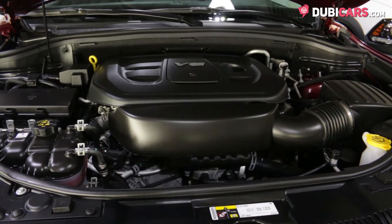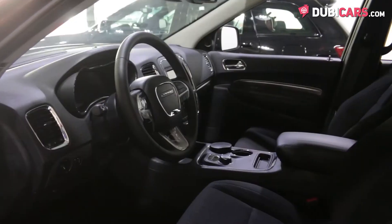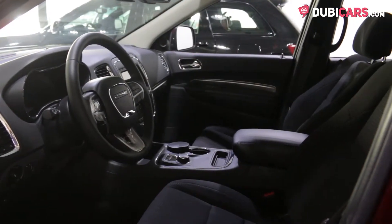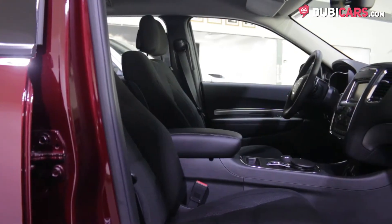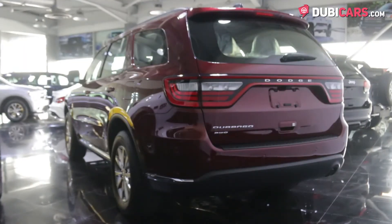Power is drawn from a 3.6-liter V6 petrol motor rated at 290 horsepower, mated to an 8-speed automatic gearbox controlling all four wheels. The 7-seater SUV launches to 100 in 9.2 seconds before hitting a top speed of 197 kilometers an hour.